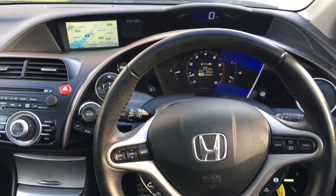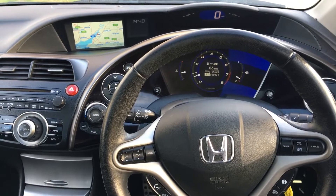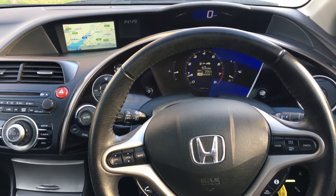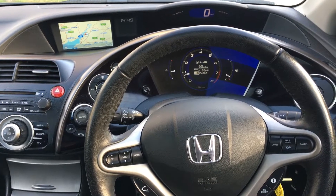That is the view you get as a driver of this fantastic dashboard, and that's pretty much where you want to set the driving position as well — with the steering wheel rim slap bang between the rev counter and the speedo above it.